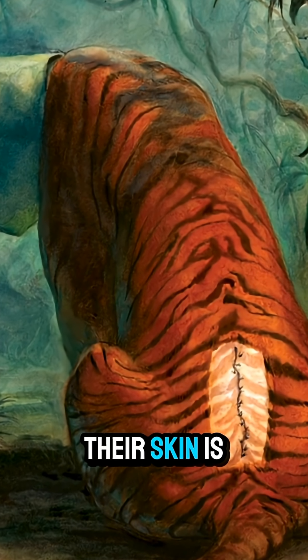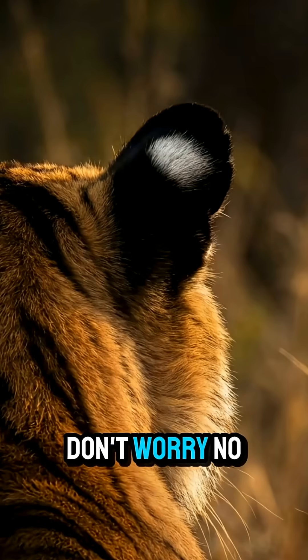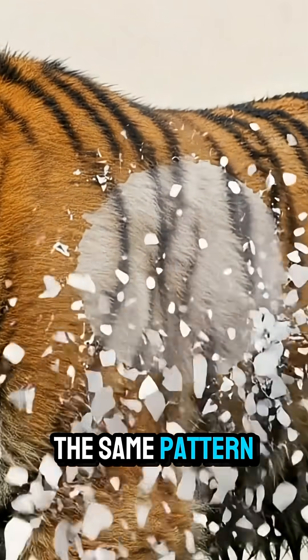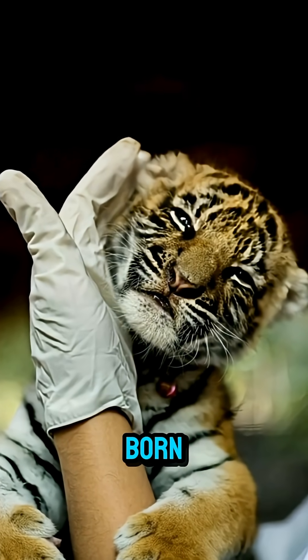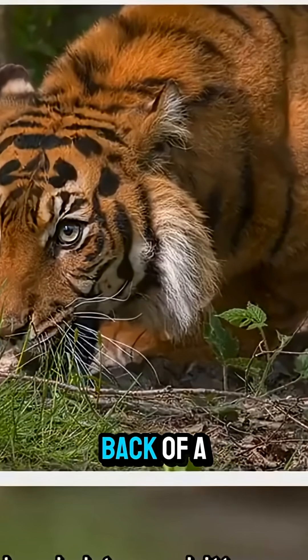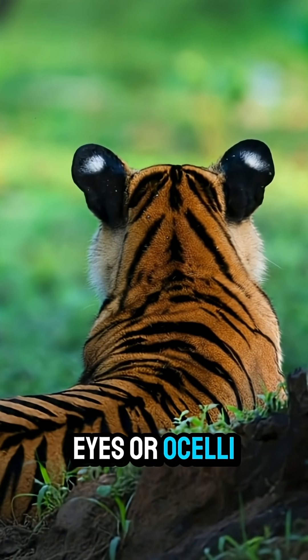But there's more. Did you know that tiger stripes aren't just on their fur? Their skin is striped too. Even if you shaved a tiger — don't worry, no one does — the same pattern would still be visible on its skin. The stripes are genetically programmed, forming before the tiger is even born.